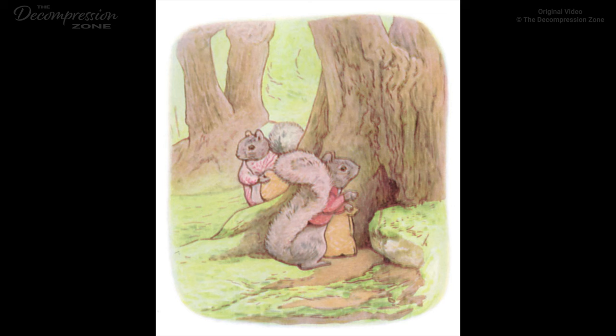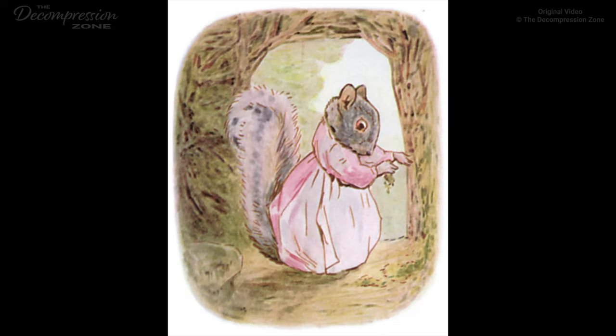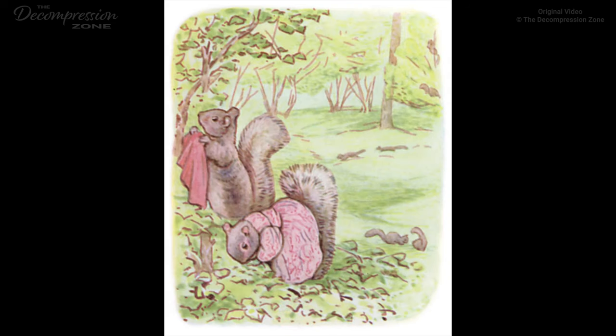The Tale of Timmy Tiptoes. Once upon a time there was a little fat, comfortable gray squirrel called Timmy Tiptoes. He had a nest thatched with leaves in the top of a tall tree, and he had a little squirrel wife called Goody. Timmy Tiptoes sat out, enjoying the breeze. He whisked his tail and chuckled. 'Little wife Goody, the nuts are ripe. We must lay up a store for winter and spring.' Goody Tiptoes was busy pushing moss under the thatch. 'The nest is so snug we shall be sound asleep all winter. Then we shall wake up all the thinner, when there is nothing to eat in springtime,' replied prudent Timothy.